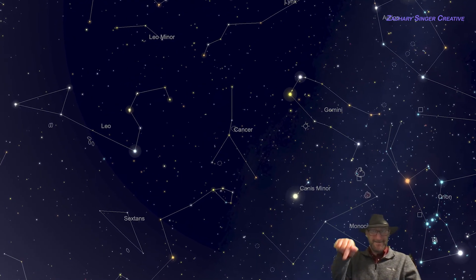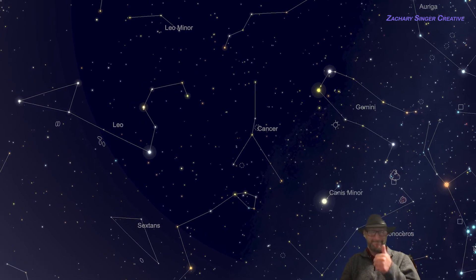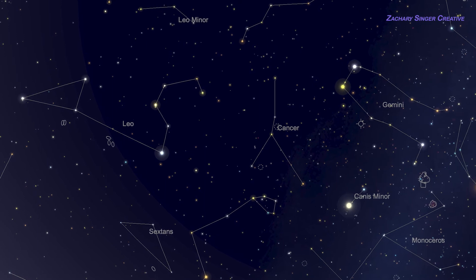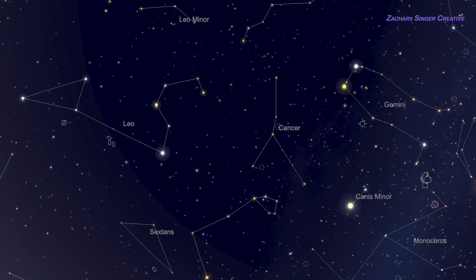Now that we've seen some cool stuff in Cancer, the question is how to find it. Here's what you'll see from roughly 30 to 50 degrees north latitude — that is, most of North America, Europe, northern Africa, and Asia. Throughout March and April, you'll find Cancer high overhead as you look towards the south around 9 PM, perhaps a fist-width or so to the east or west, but pretty close to the highest point in the sky. There are other times you can look too, and we'll get to that in a moment.